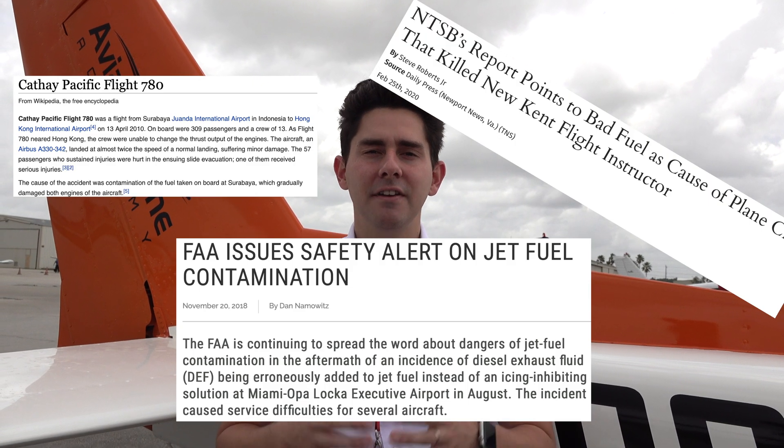Fuel contamination has been the leading cause of many aviation accidents, but there are a lot of things we can do as pilots to mitigate the risk.